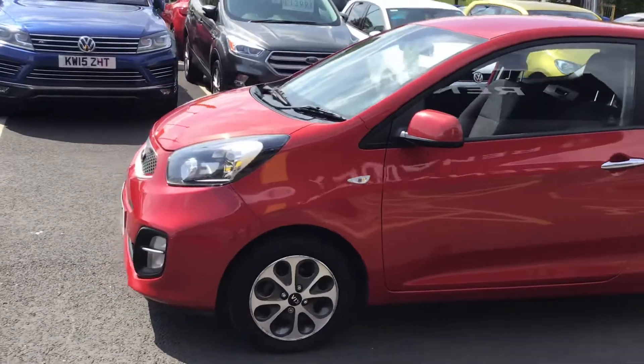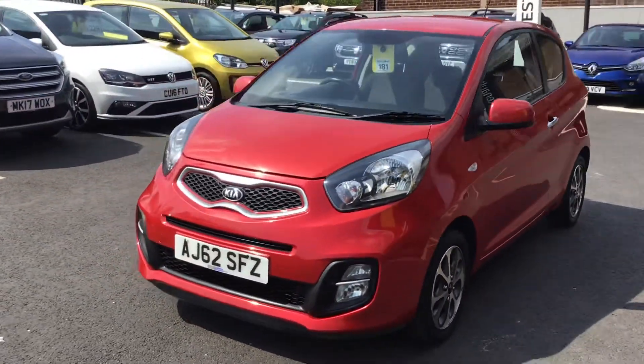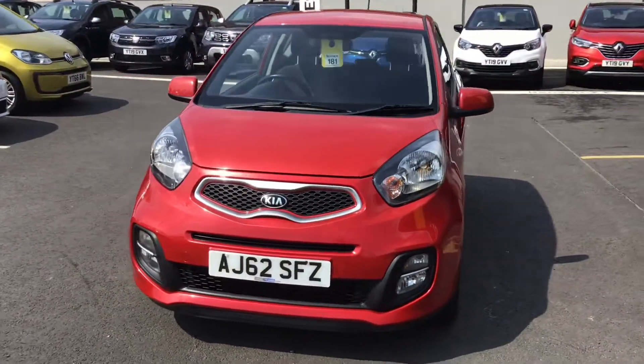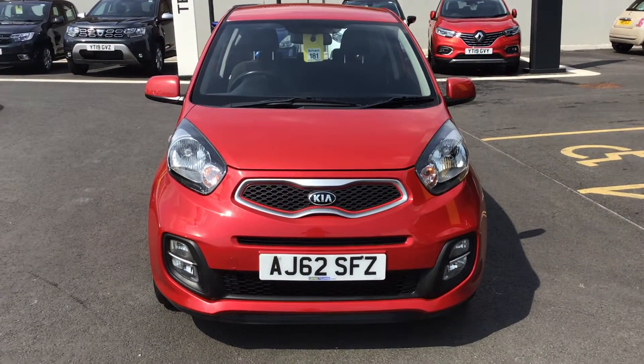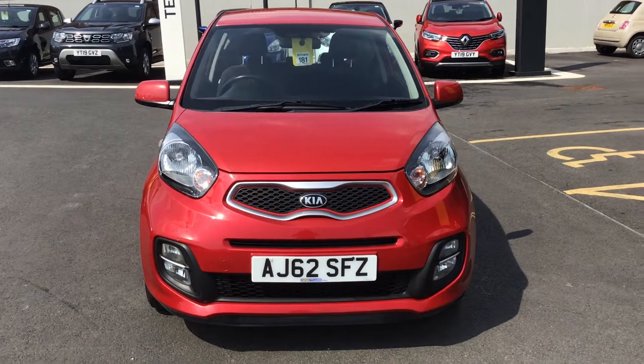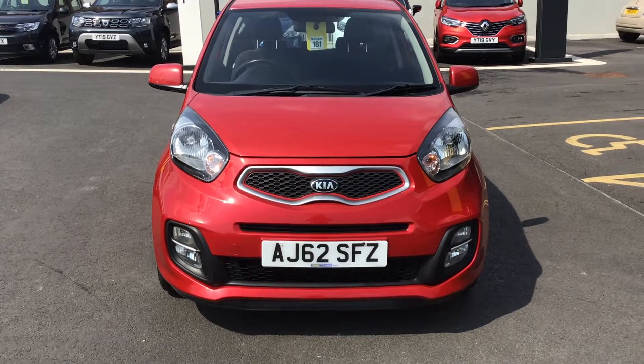Lovely little car, it's in great condition. If you'd like any more information or if you want to book a test drive, just give me a call on 01246 458 349 and ask for Callum. Thank you, take care guys.